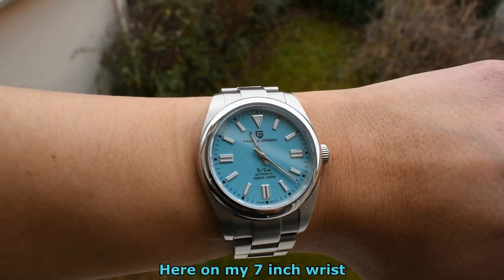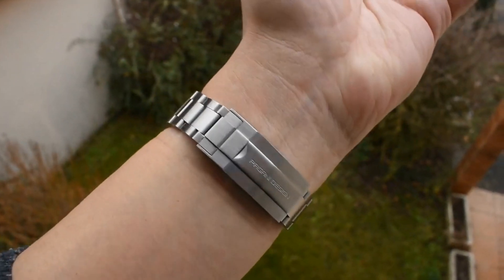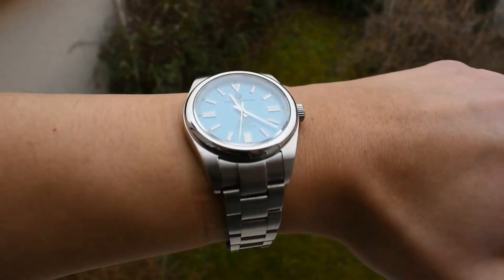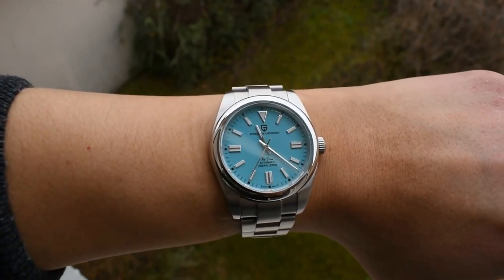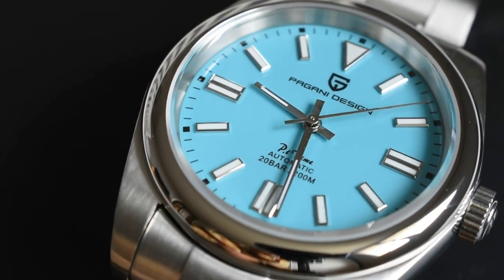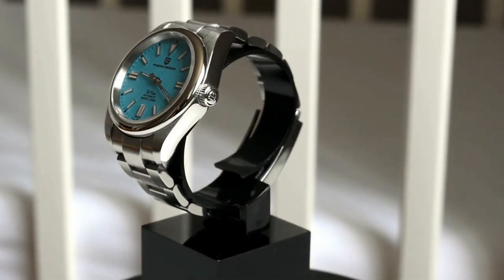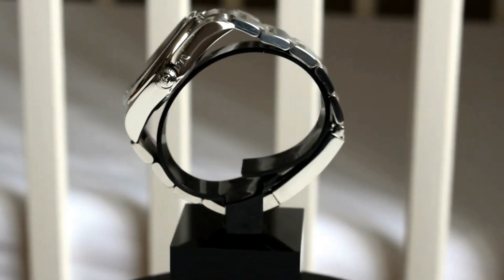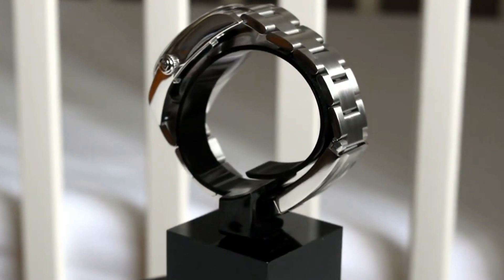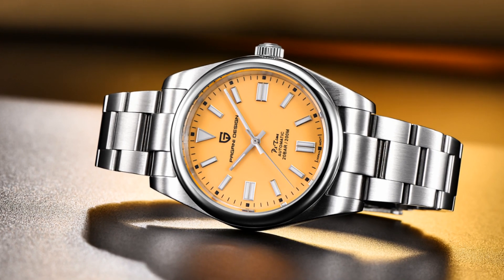At number three, we have the last Pagani Design on the selection — the Pagani Design 1690, which copies a very famous watch. The Tiffany Blue version was a real best-seller and I believe it is a great watch. You get just under 40mm in diameter, an NH35 movement, a very nice Oyster-style bracelet with solid links and solid end links, and those very nice bright colors — Tiffany Blue and a yellow version. For $82, do yourself a favor and get one.